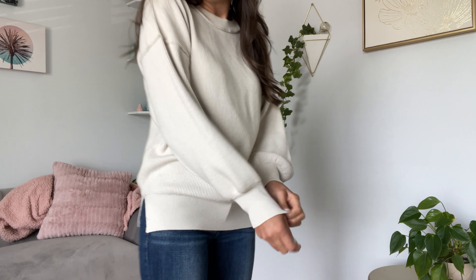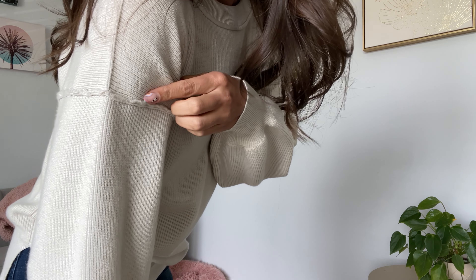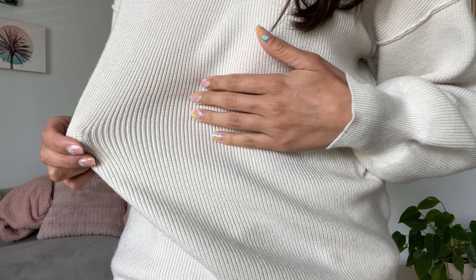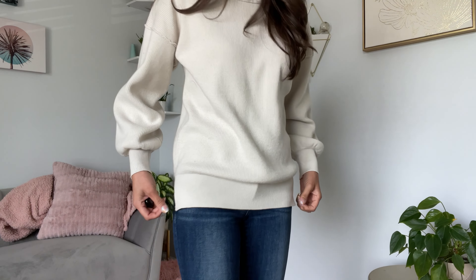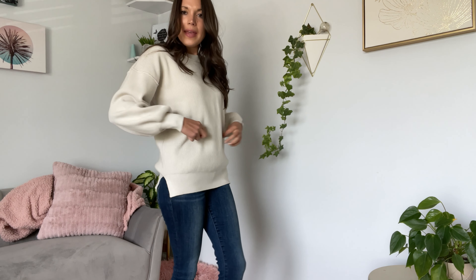This sweater is nice and it's thick yet breathable. It is a viscose, polyester, and spandex blend, so there is stretch, but it is still nice and thick and it has these cute little balloon sleeves. It has exposed stitching and a very small ribbed fabric, and I like that the hemline is split but it's tighter at the bottom, so it makes the tummy area a little baggy — not tight — and it's super comfortable with a crew neckline.